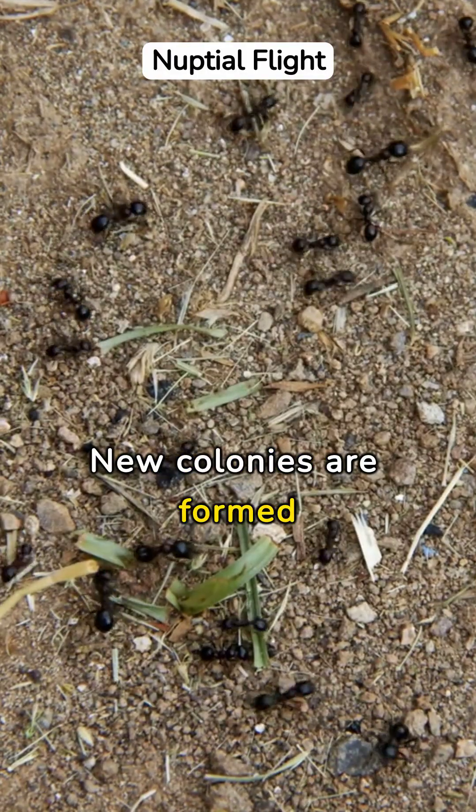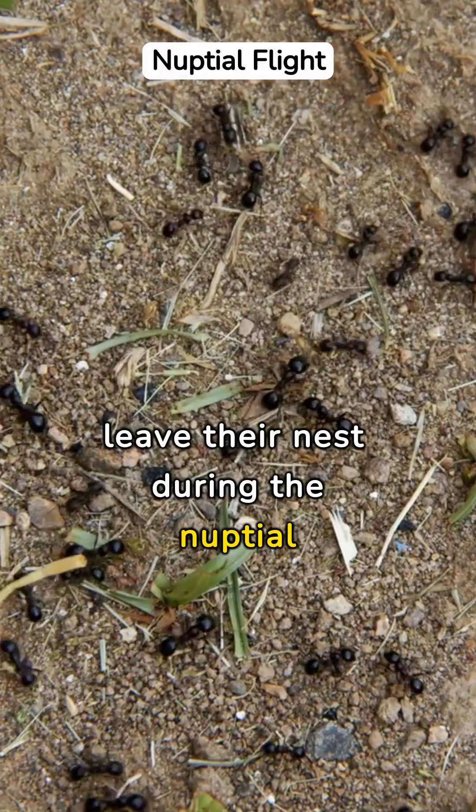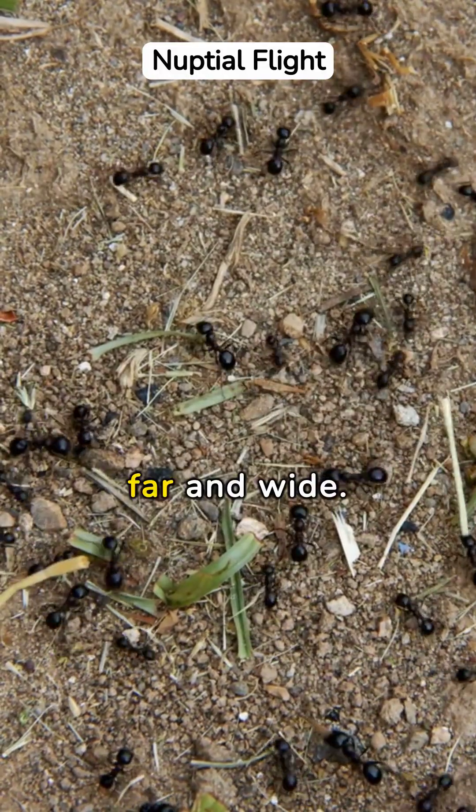New colonies are formed when winged males and queens leave their nest during the nuptial flight, spreading their genes far and wide.